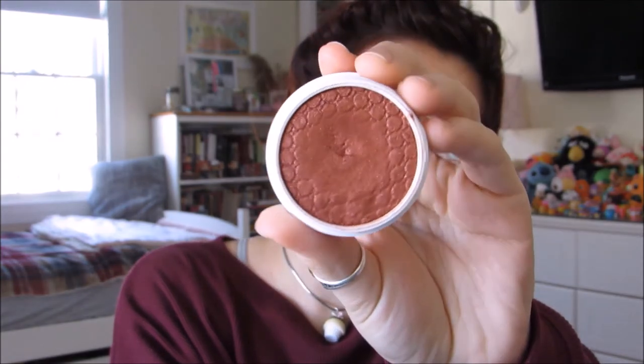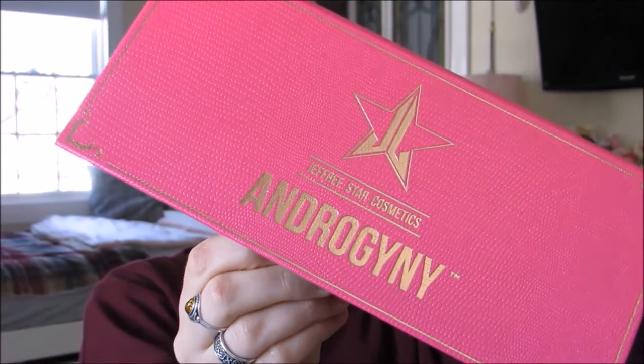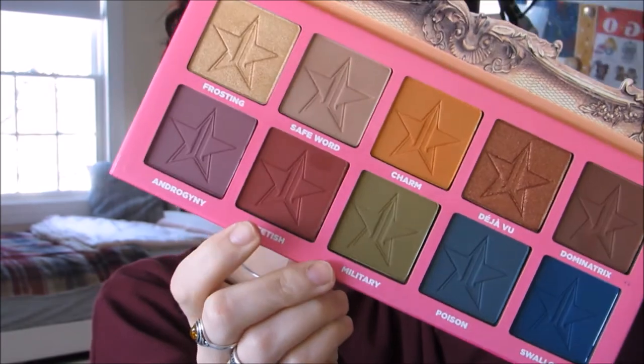This is actually a super shock blush by ColourPop and I'm using it as an eyeshadow, packing it on with my finger in the color 'Our Dough.' That didn't give me as much red as I wanted, so I'm going to go in with Jeffree Star's Androgyny palette in the color 'Fetish' with that little fluffy brush to pack even more red on the outer half of my eyelid.